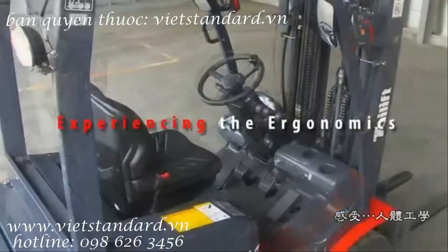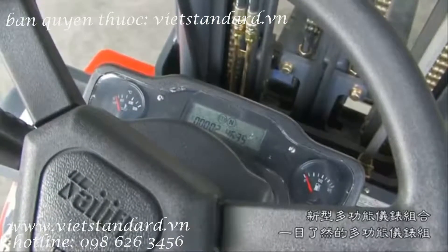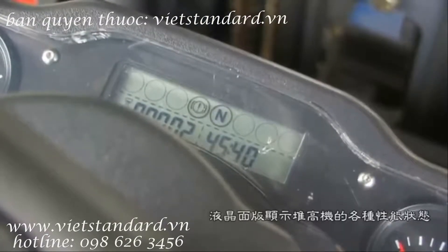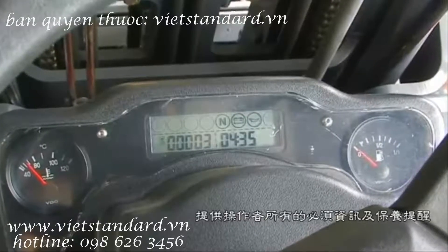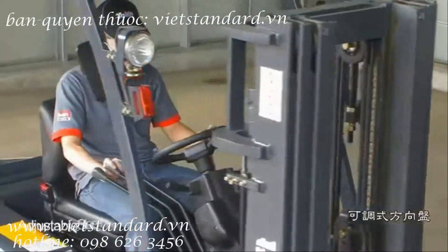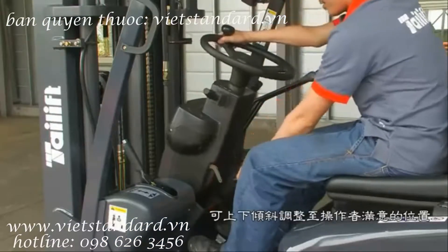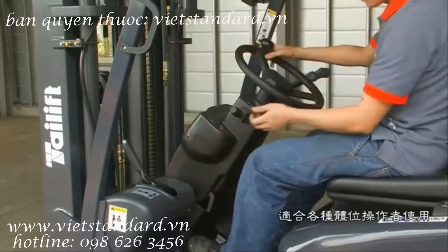Experiencing the ergonomics. Key features include the central LCD digital display instrument. The new multifunction LCD panel is easy to view and displays various performance states of the forklift with large, clearly defined meters and indicators. It also provides the operator with maintenance information at a glance for fast, simple diagnosis and minimal downtime. The stepless adjustable steering wheel can be adjusted to the operator's preferred position by up and down inclination, suitable for operators of all body positions.